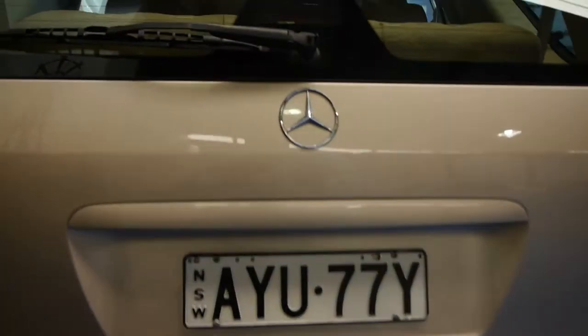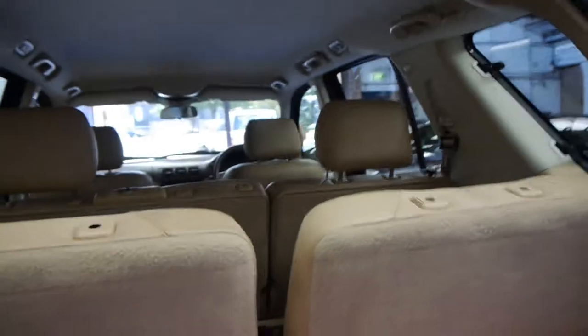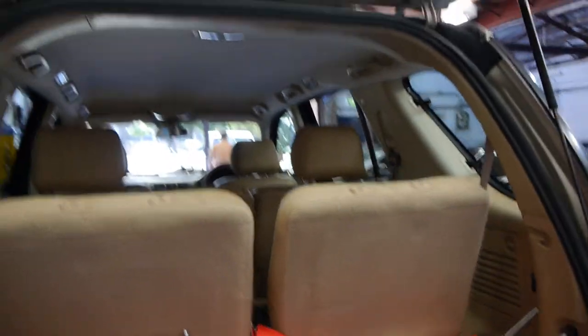It's got a tow bar — the tongue is inside in a shopping bag. In here it's even got every headrest for the car. I don't think we've traded one of these yet, especially in a seven-seater, that has had every headrest. They tend to get lost over the years or fall out of the car.